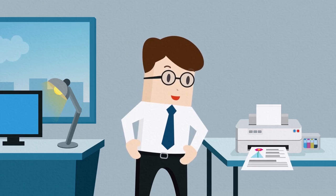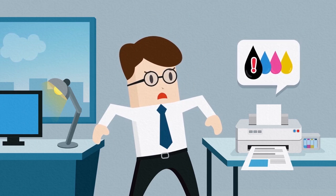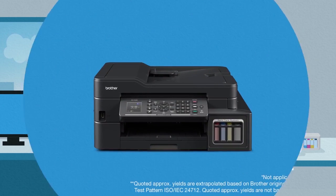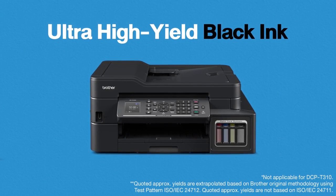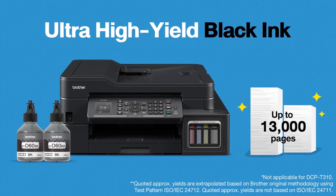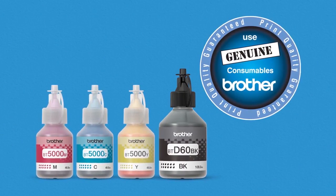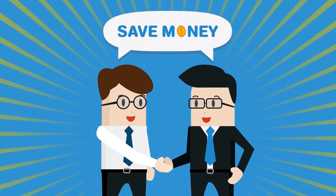Does the expensive ink run out too quickly because of all of your print jobs? Lower your print costs with ultra high yield black ink. Brother refill tank printers come with two black ink bottles so you can print up to 13,000 pages. Genuine Brother ink keeps your print heads more durable and your printers lasting longer, so you save even more.